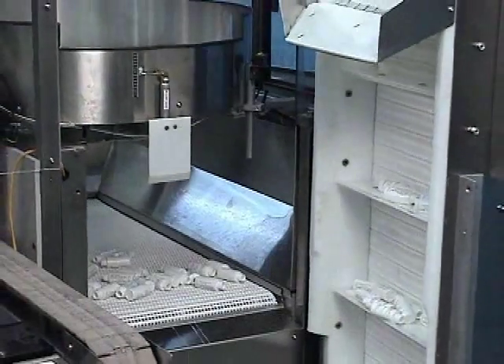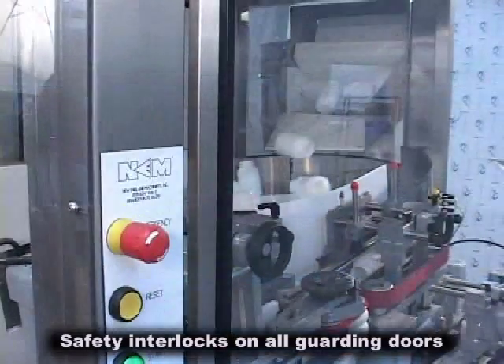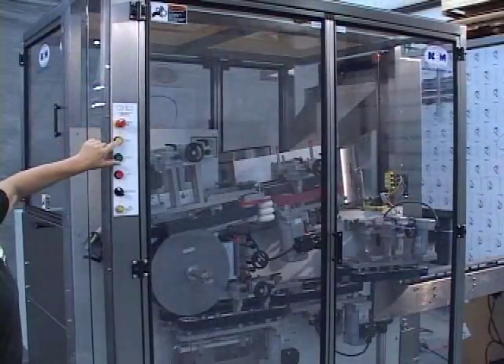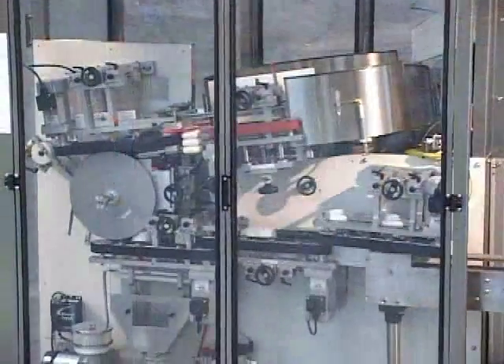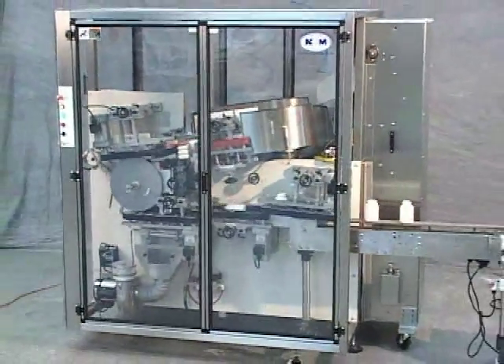An optional Allen Bradley touch screen is available for ease of operation. The NEH CP36 offers versatility, minimal maintenance, user-friendly operation, stabilized speed control, no gear belts or belt particulation, no brushes to change, positive product handling, and most importantly, performance.